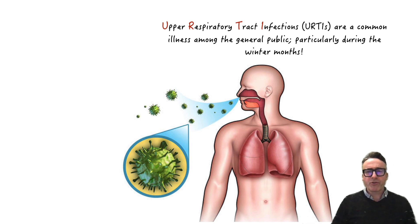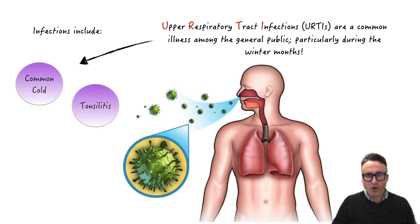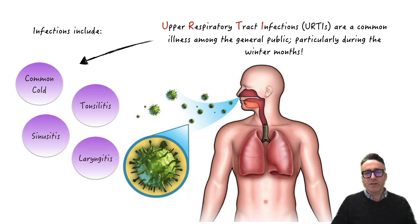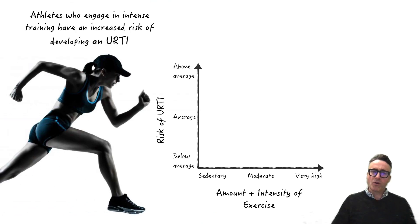So upper respiratory tract infections, otherwise known as URTIs, are a common illness amongst the general public, particularly during the winter months. These infections can include the common cold, but also tonsillitis, sinusitis, laryngitis, and pharyngitis, to name the key ones. Athletes who engage in intense training have been seen to be particularly at risk of developing a URTI.